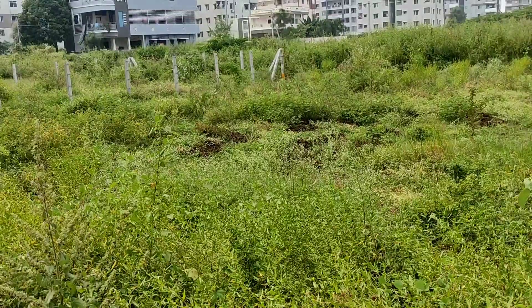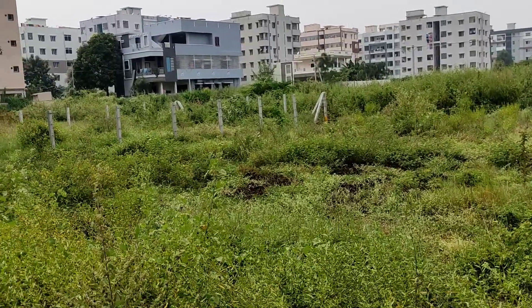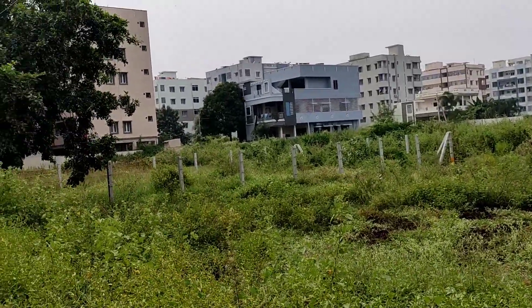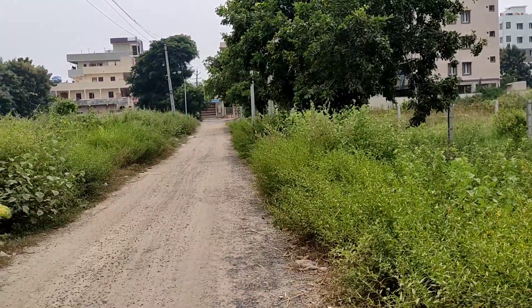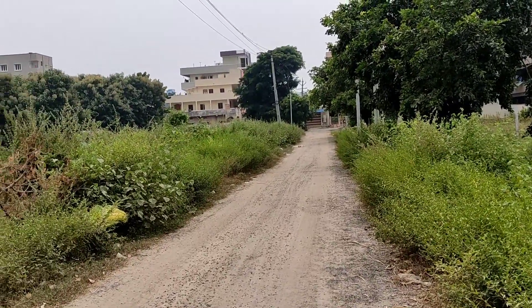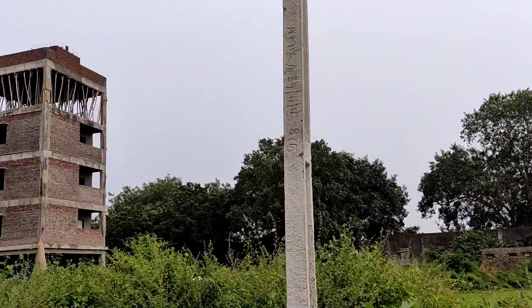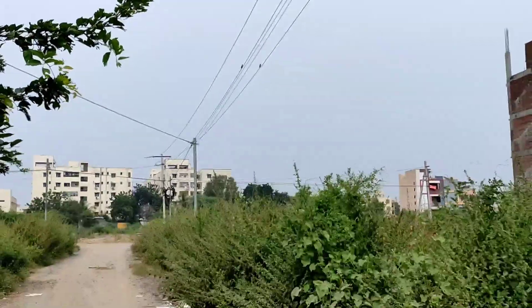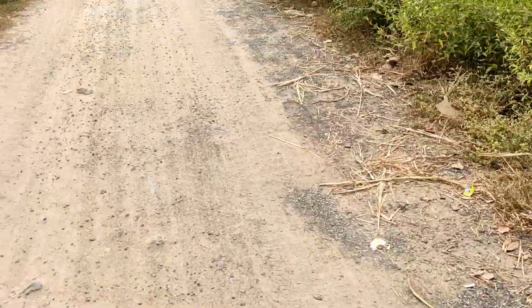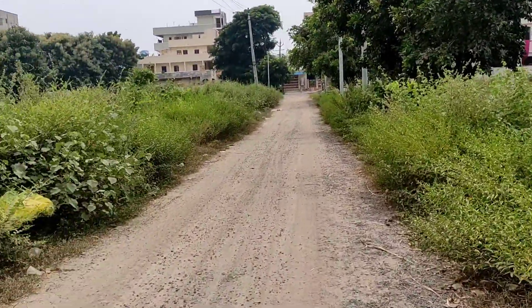Hello friends, this is the first video of this series. This is the main road in Anapurna. The main road is just 1.5 km.